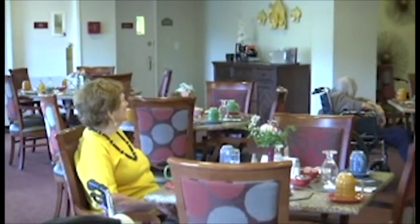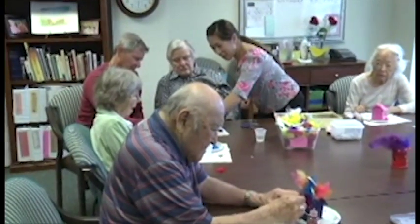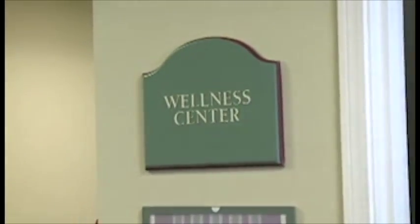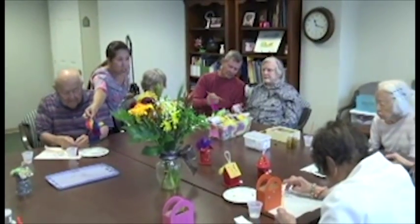Is it always full-time care or is there part-time? We have here at Belmont 24-hour licensed nurses plus trained staff to assist residents with their bathing, dressing, and grooming if it's needed. So it's all levels of care — yes, all levels of care.